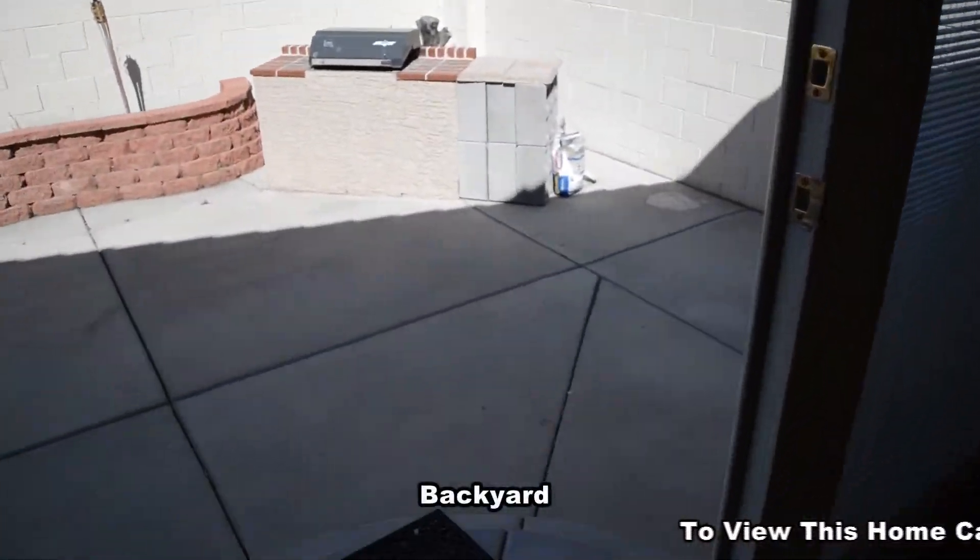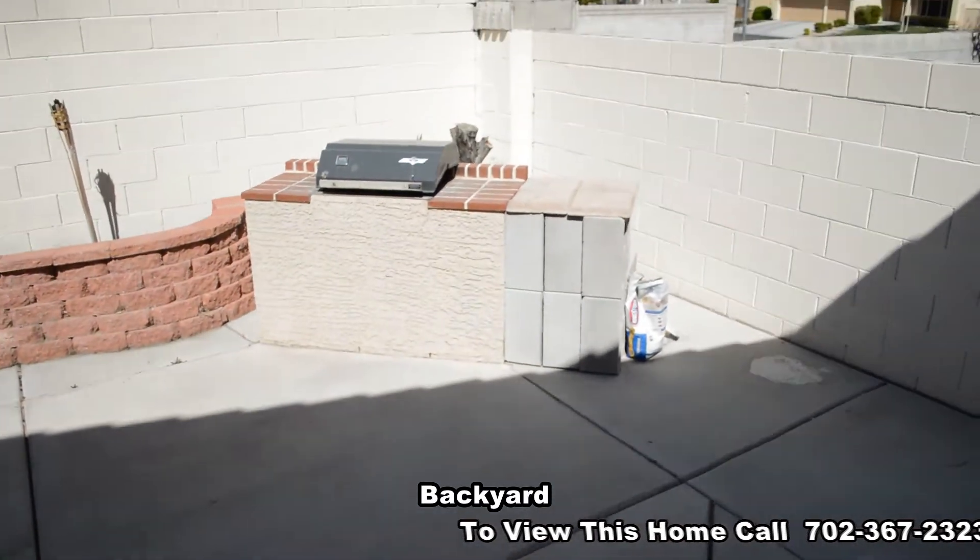The backyard has a large patio, built-in barbecue, and artificial grass.